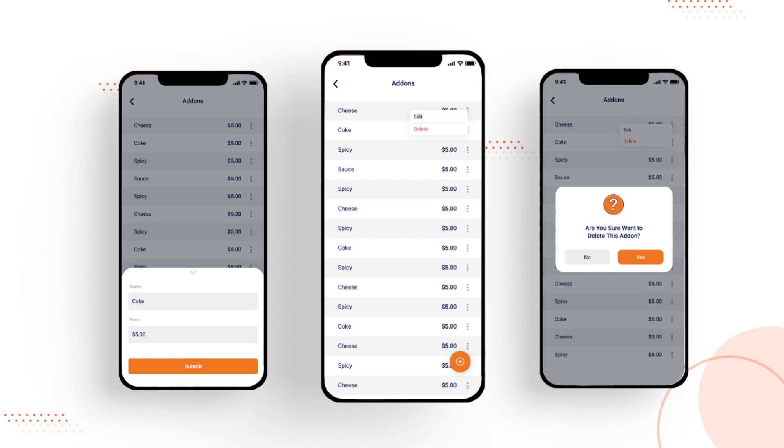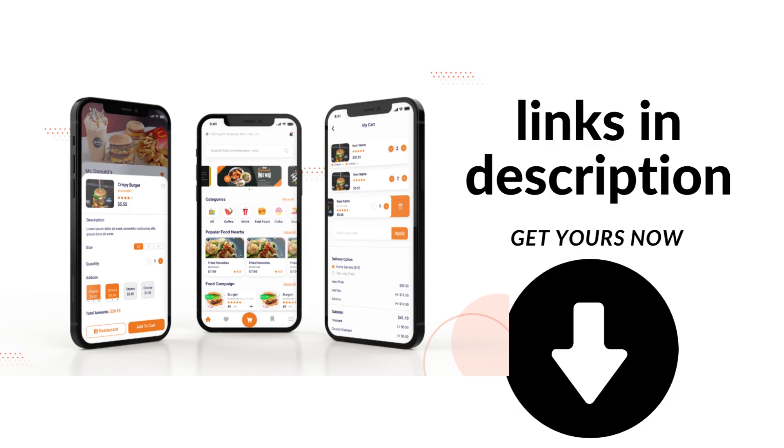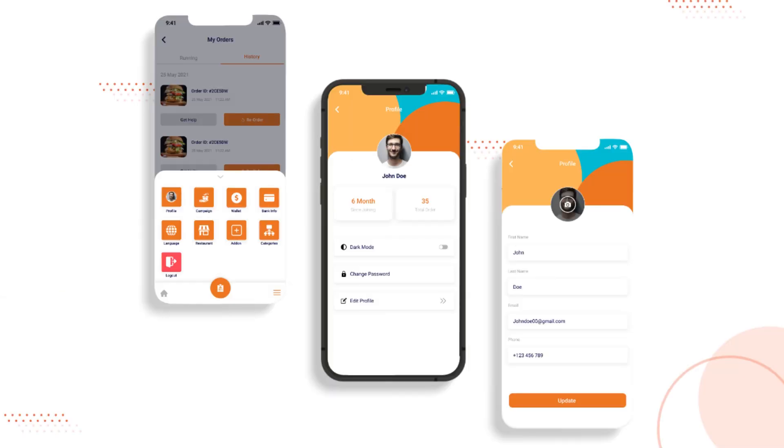The panel also provides valuable insights into the restaurant's performance and helps owners make data-driven decisions. Built with Laravel, Stack Food is a highly customizable solution that can be tailored to meet the unique needs of any restaurant or food delivery business. Its modular architecture allows for easy integration with third-party services and APIs, making it a flexible and scalable solution for businesses of any size.